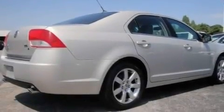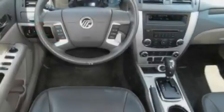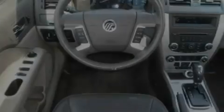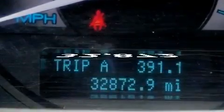Its top features include heated seats, air conditioning with automatic climate control, cruise control, a CD player which can read MP3s, leather seats, performance tires, aluminum wheels, a low-tire pressure indicator, heated side-view mirrors, and this vehicle has fewer than 33,000 miles on the odometer.